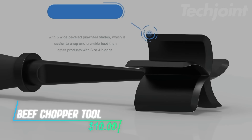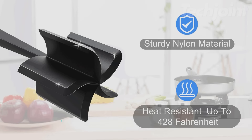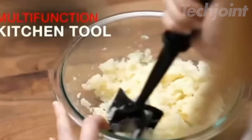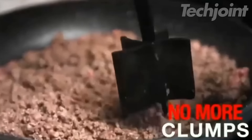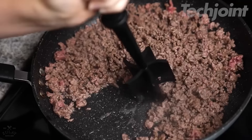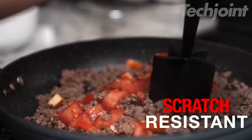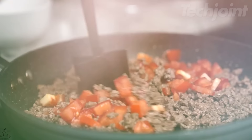This is a beef chopper tool designed to make your cooking tasks easier. Made from high-quality, food-grade nylon, it's perfect for breaking up ground meat and mixing other foods like potatoes and vegetables. Its ergonomic design offers a comfortable grip so you can use it without straining your hands. Plus, it's dishwasher safe for easy cleaning and has a compact design for simple storage.